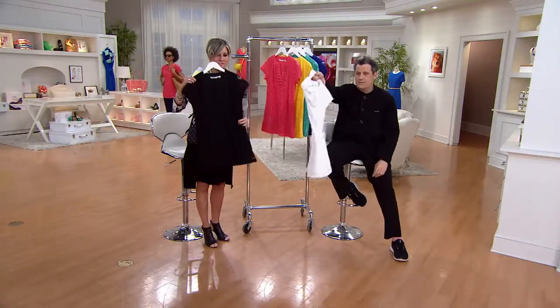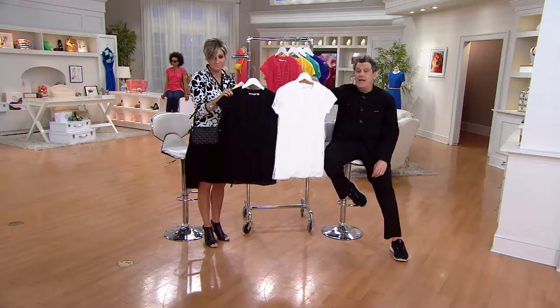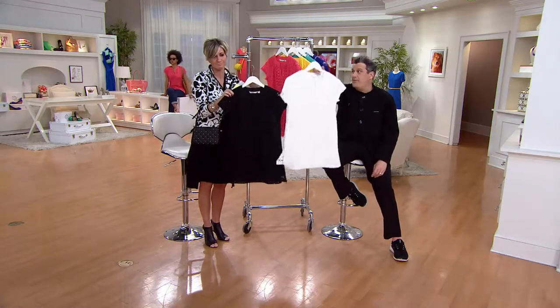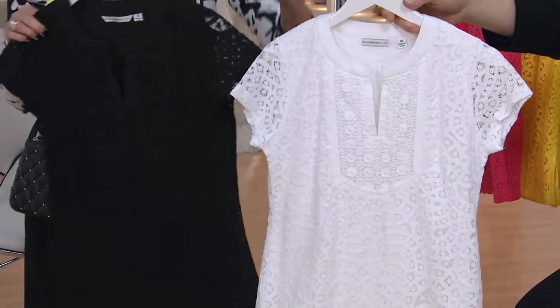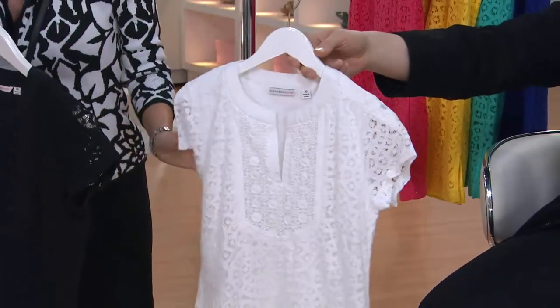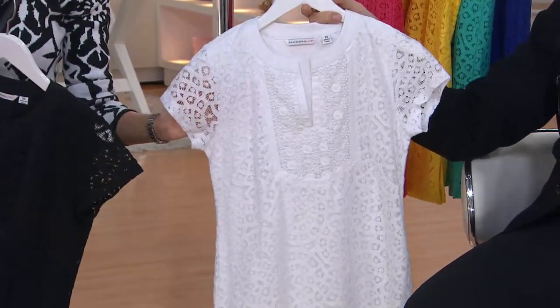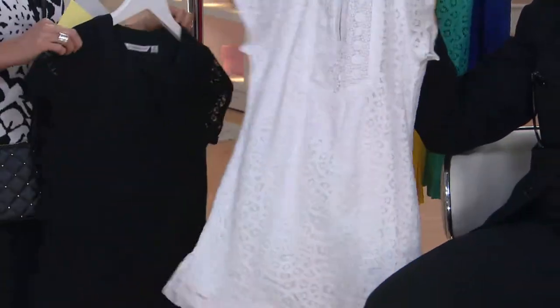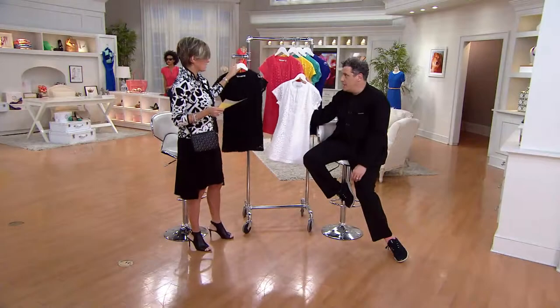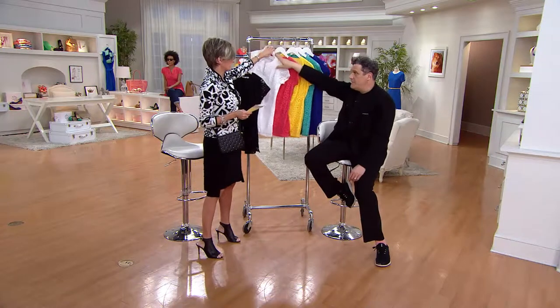How do you get dressed in the morning? Here is how you get dressed in the morning. How beautiful is this shirt on the hottest day of August, or on a crisp day in May with that little blazer underneath? That warranted punctuation — it's just stunning.